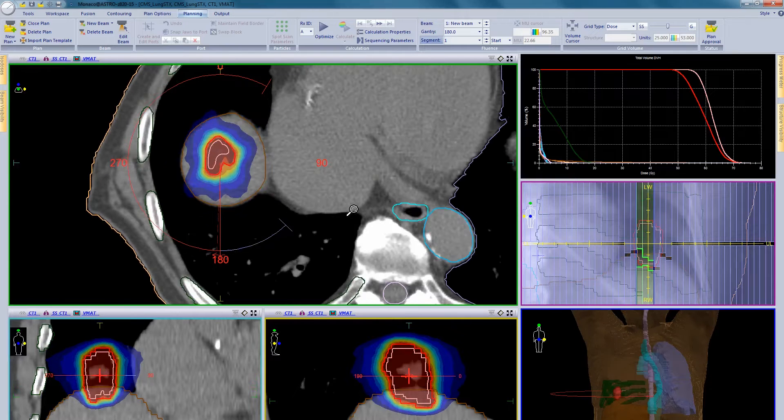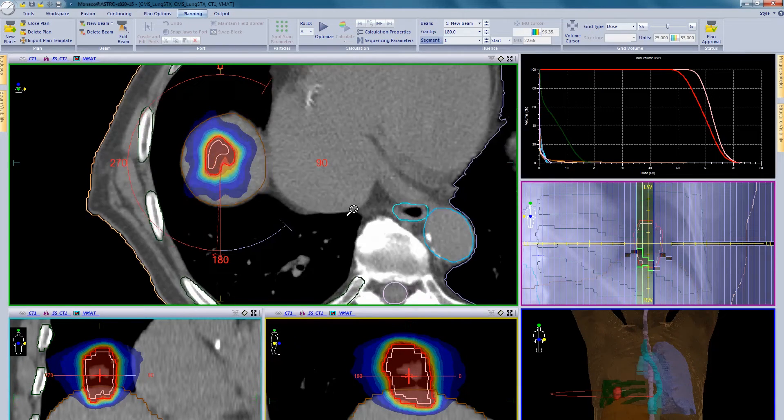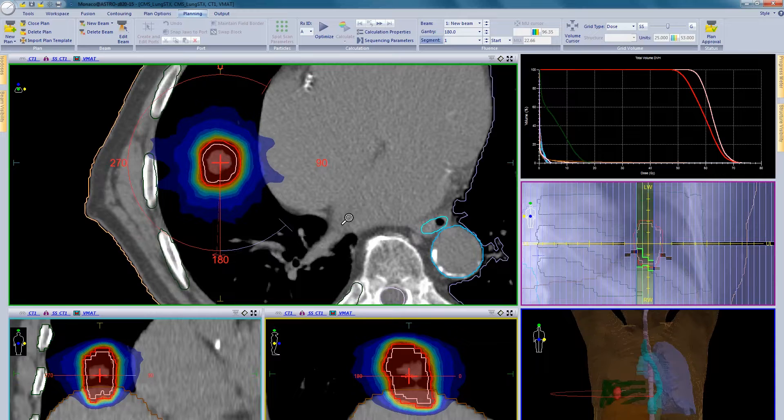These ensure delivered doses precisely match prescribed doses regardless of variations in surrounding tissue density. This patient has been planned with VMAT. Many of our customers also use DCAT which offers more efficient delivery. You can find out more about this from our tips and tricks videos on the Monaco website.